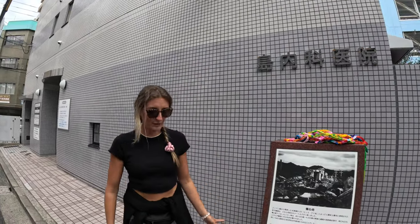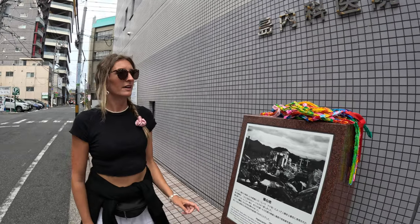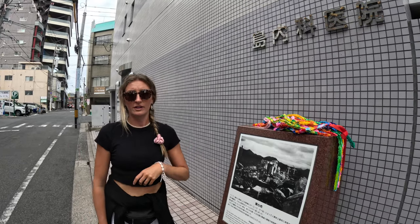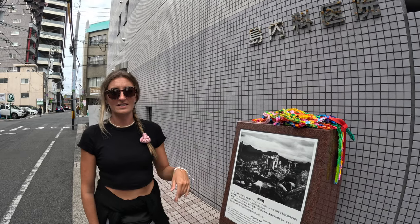This is the hypocenter — ground zero — and just over there is the memorial centre. The dome there is still preserved in the exact state it was in when the bomb dropped.